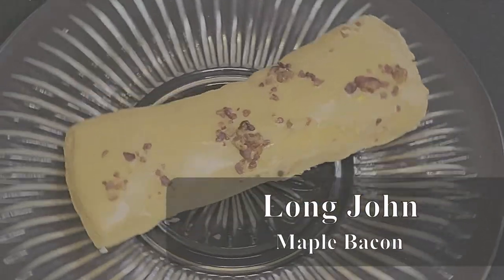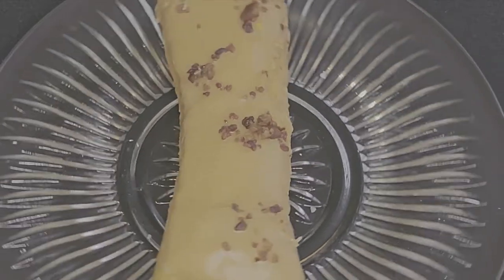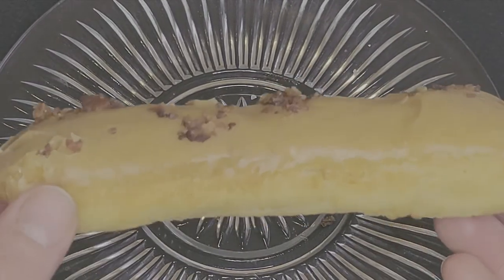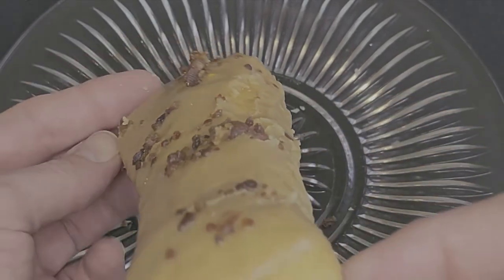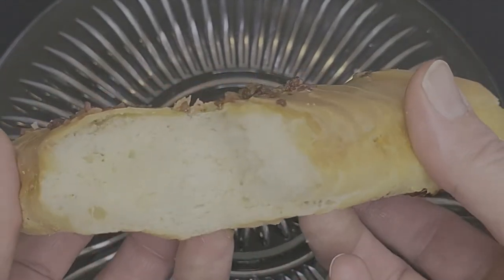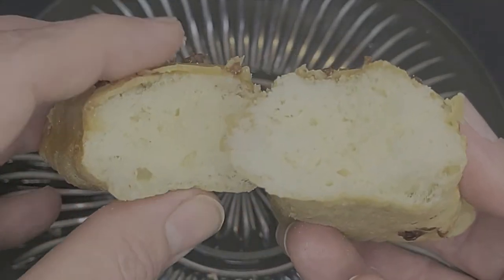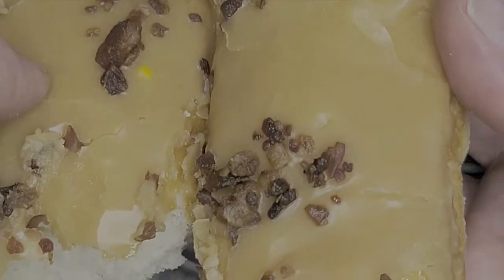It has been far too long since I've gotten a maple bacon long john, so I had to remedy that today. The long john is buttery and soft, with a light and sturdy texture. The maple icing has a good, strong maple flavor, and is some of the best maple icing I've had on the tour. The bacon bits were a little small and there weren't that many, but there were enough for a nice light crunch and a little flavor. Overall, this is a soft and delicious long john.